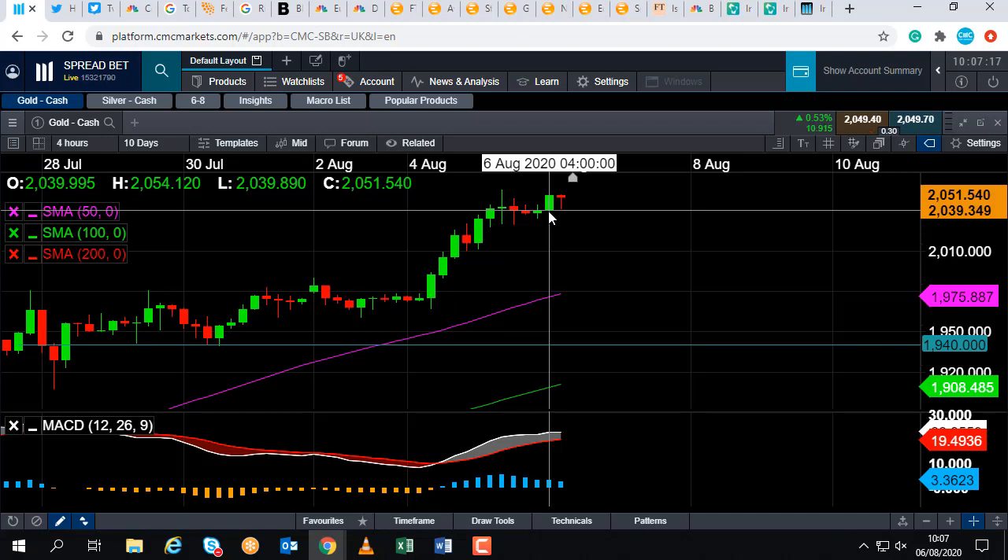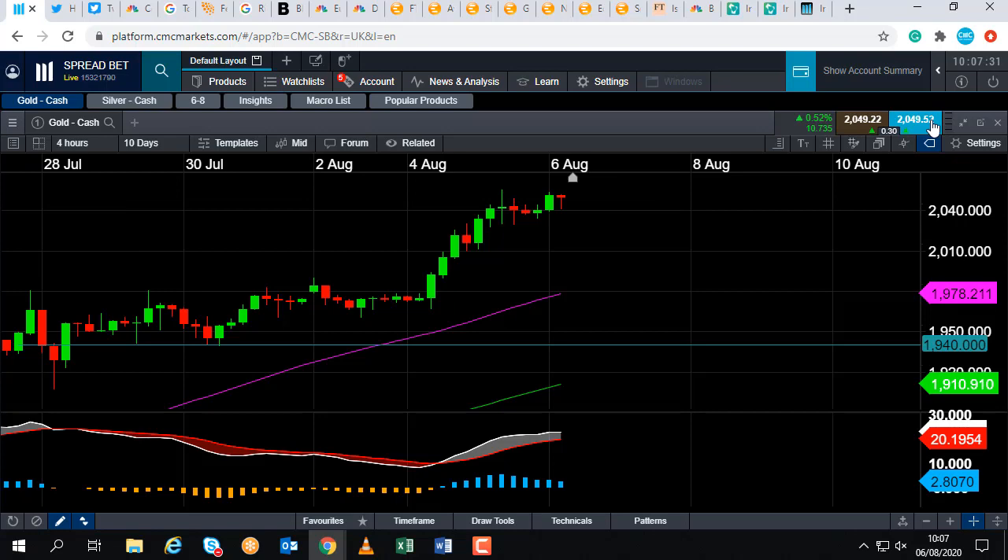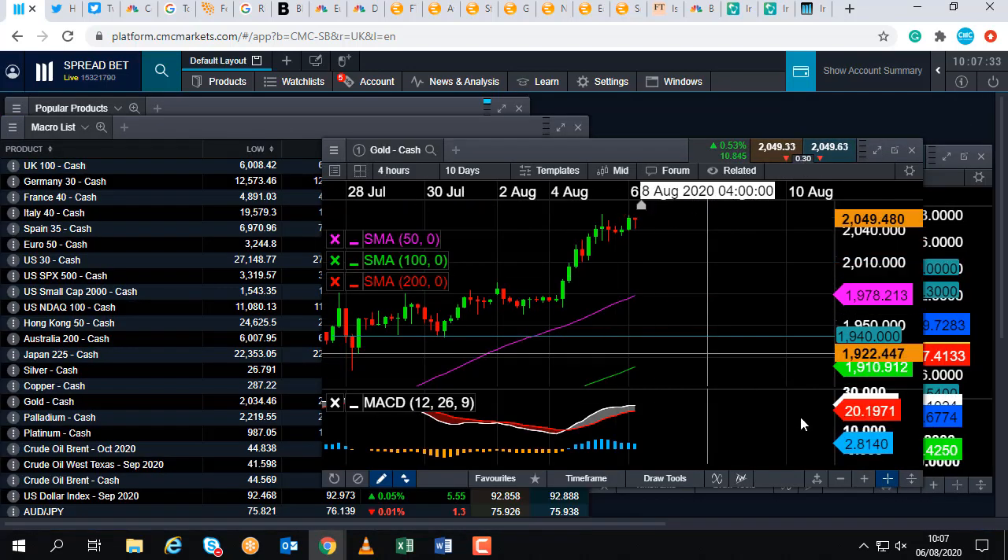If silver continues to push higher but gold starts to plateau or even fall, that could be a warning sign that silver is in for a bigger correction as well. There are no guarantees, but you can be more confident if both markets are moving up at the same time.